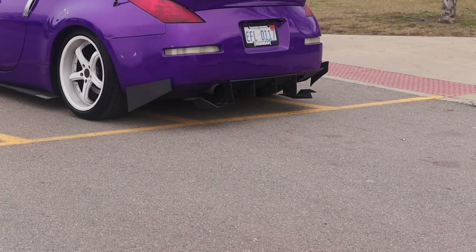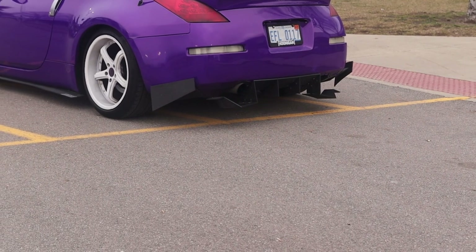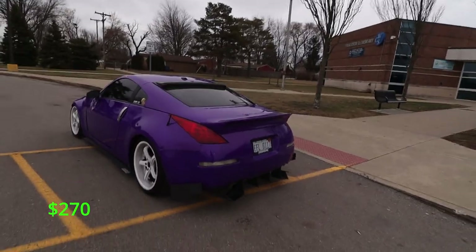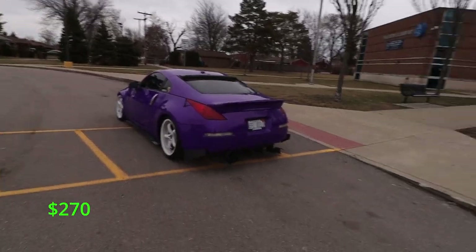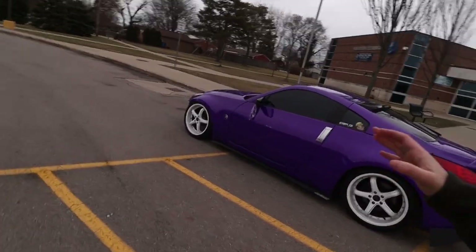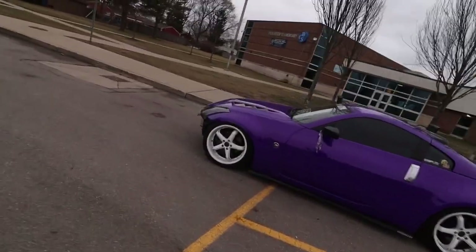Back to the rear end — I do have a Street Aero 350z non-Nismo diffuser. That's going to run you about $270. We're going to do a final count at the end to see how much it actually costs to build this whole entire car.